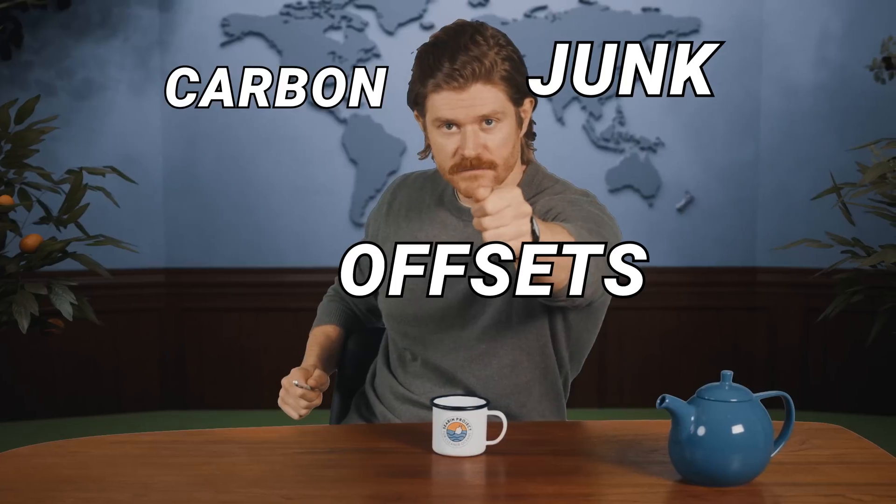I'm Jay Lipman. This is The Day Before Tomorrow, and today: Junk Carbon Offsets. We are going to explore how to determine the quality of an offset, explain just what a junk offset is, and answer the question: can offsets still be used as an effective tool to fight climate change?